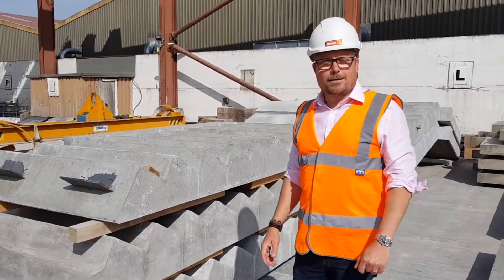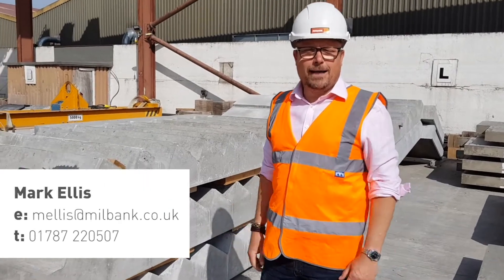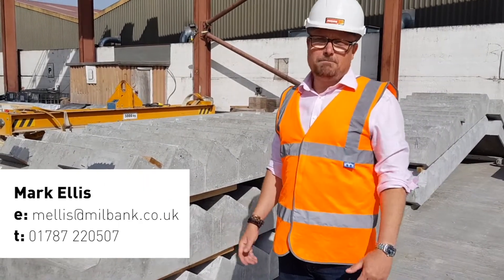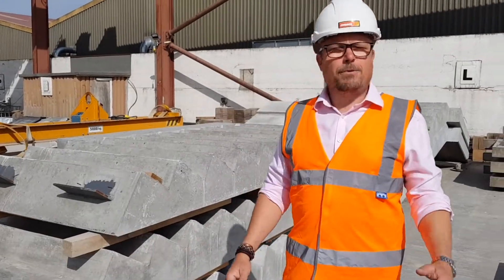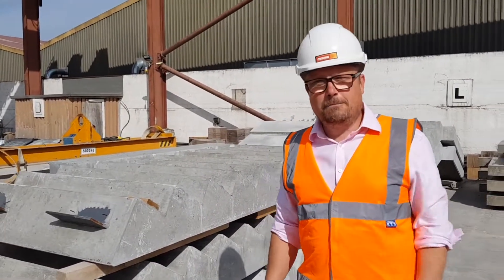Hi everyone, Mark from Millbank Precast Concrete Products here again doing another video. Hopefully you saw the first one — if you didn't, why not. As a reminder, at Millbank we're precast specialists; we're known for our holocore and our beam and block.